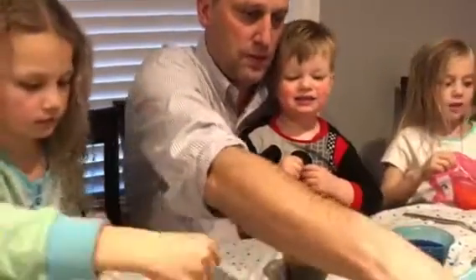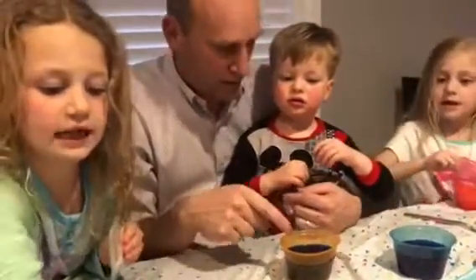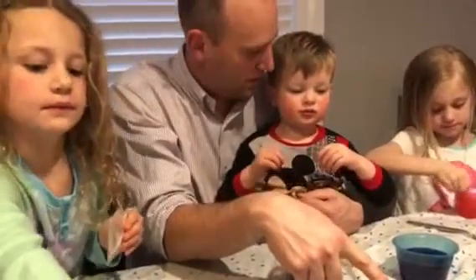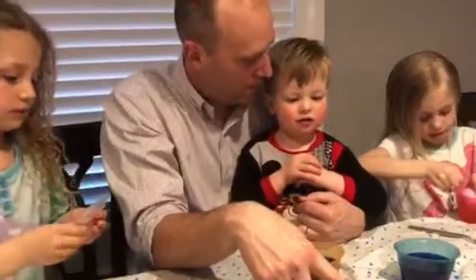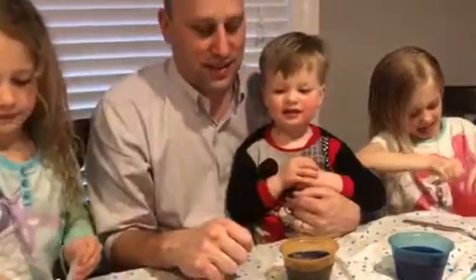There's a pink one, and what other colors are there? Blue, orange, and I see yellow. What color is that one? Blue. Blue. What color is that one? Orange. What color is that one? Pink. Pink. Smart boy.